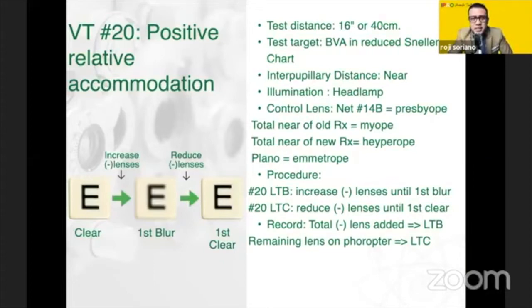Next is VT20, the positive relative accommodation, wherein this is done binocularly by adding minus lenses to stimulate accommodation. This is an interplay of accommodation and convergence. As you put minus lenses, your end point is the first blur — as soon as it blurs, you stop and go back as it clears. So what you might want to do is, as soon as it blurs binocularly, occlude one eye. If the patient says it's still blurred, that is your accommodation.